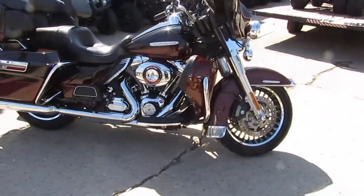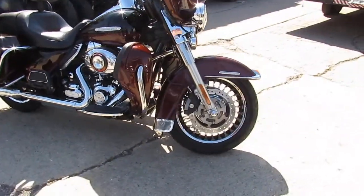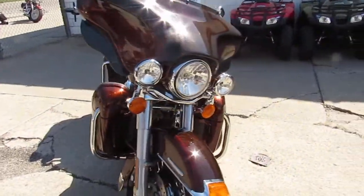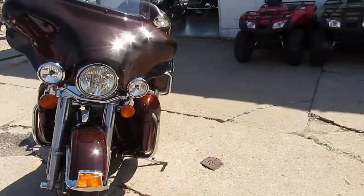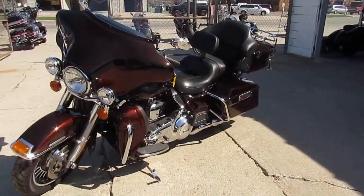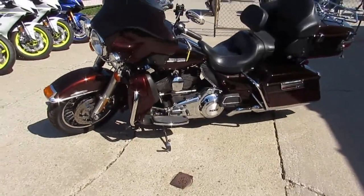So the 2011 Ultra Limited has got the chrome switch housing, Screaming Eagle air intake, and the driver's backrest. It's all loaded up with a color-keyed inner fairing so it looks super sharp. You guys can stand out from the crowd on this hard-to-find 2011 Ultra Limited.